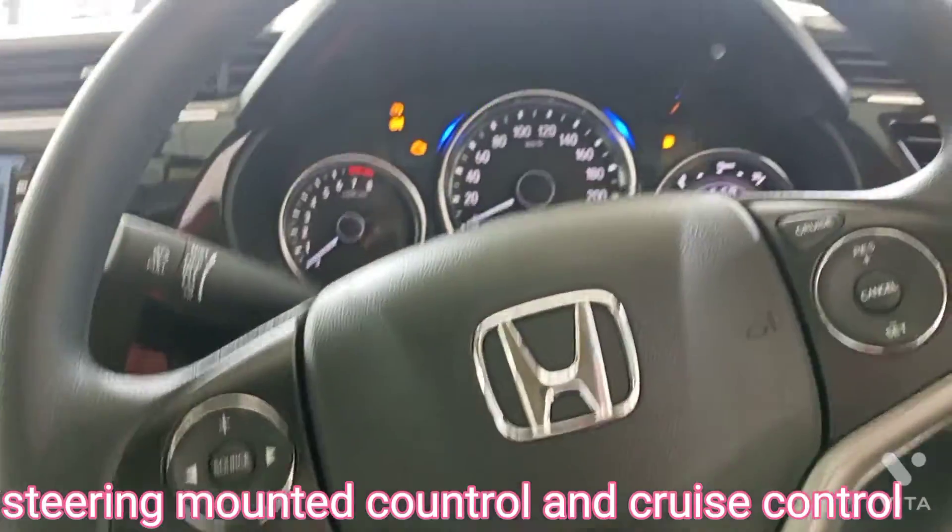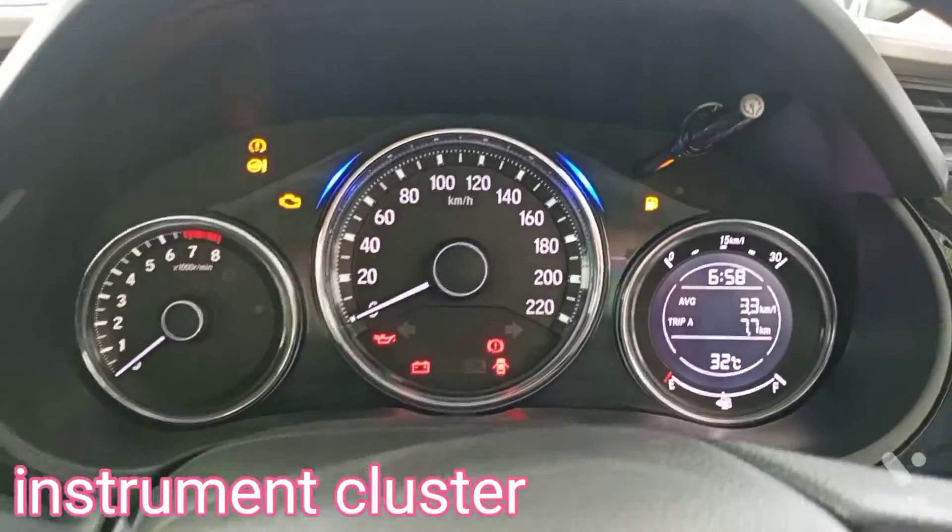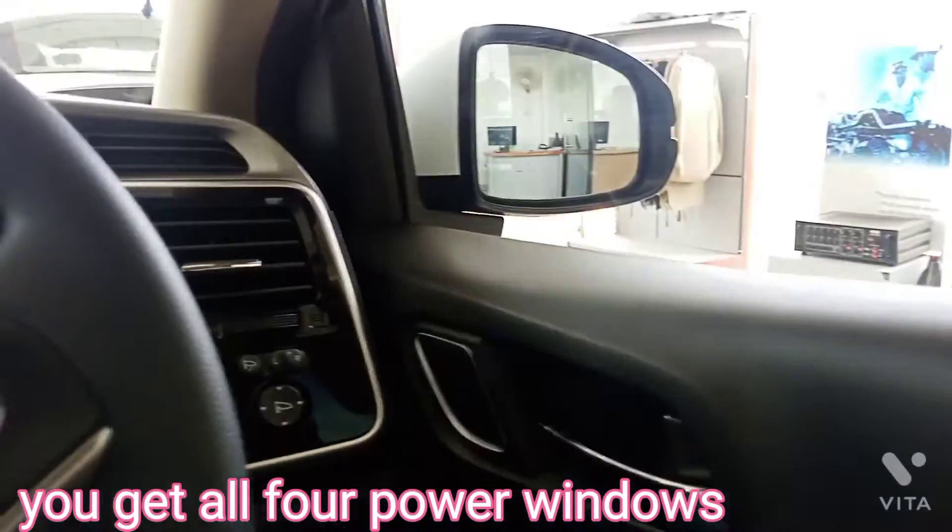Steering mounted controls and cruise control. Instrument cluster. You get all 4 power windows.